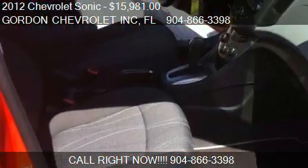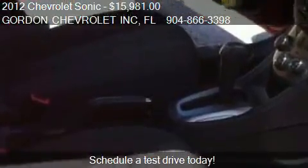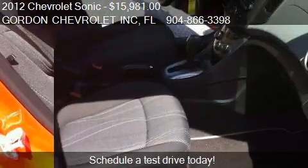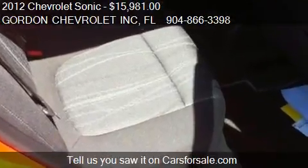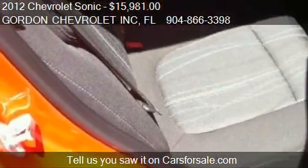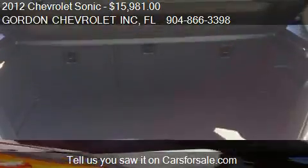Stop by our lot — find us at 1166 Blanding Boulevard in Orange Park, Florida — on our website, or check us out on carsforsale.com.